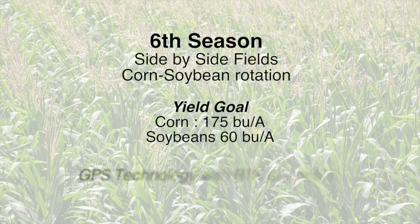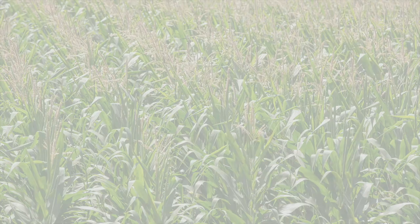Utilizing GPS technology with RTK correction, each treatment stays in the same location of the field. This allows us to monitor continuous yield and changes in soil test values over time.